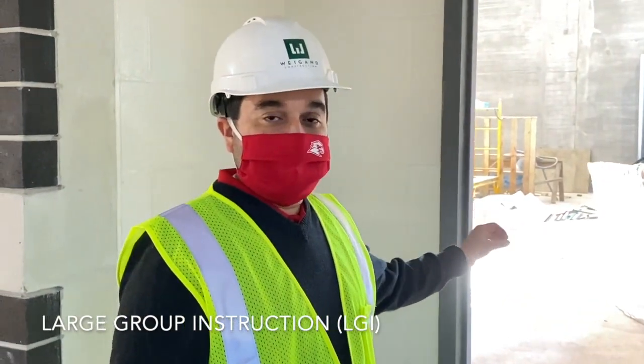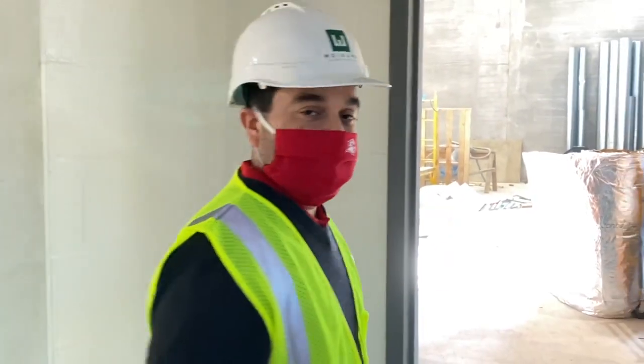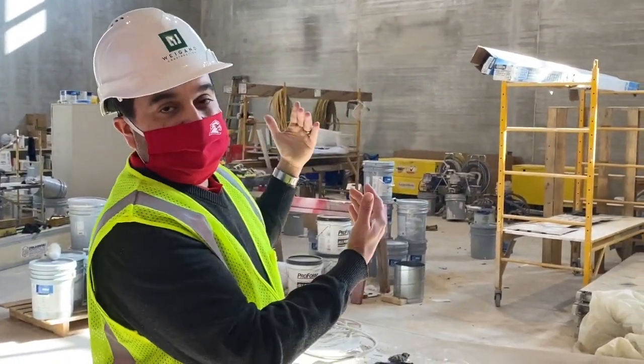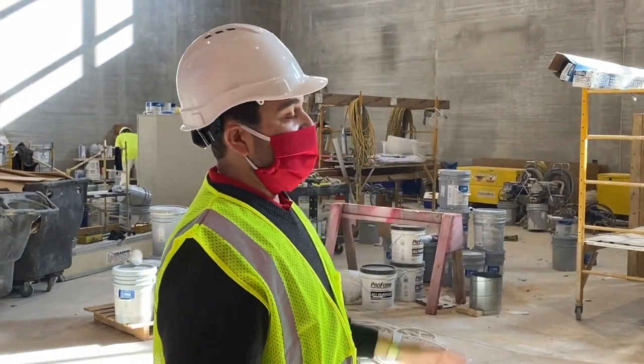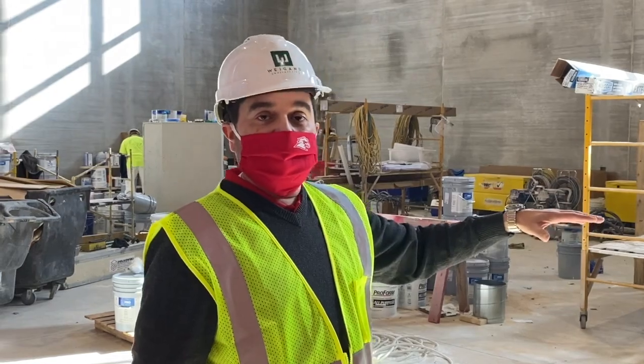This is the entrance to the LGI, which stands for Large Group Instruction. It's located between the two academic wings. We'll be able to use this to bring students down in smaller numbers instead of doing a large assembly in another space. In the LGI, we will have a set of bleachers on that wall that we can pull out and accommodate up to 500 individuals for any kind of meeting, guest speaker, or special event. We can also push them back and set up chairs and tables so that we can have school-level or district-level meetings.